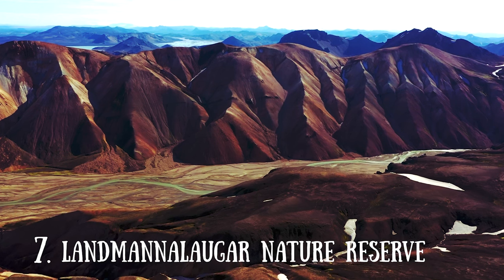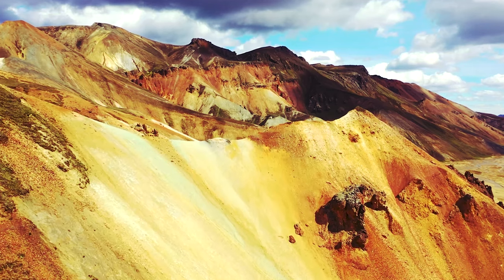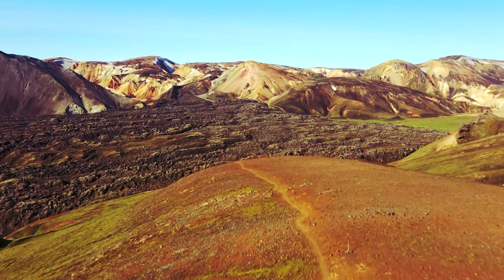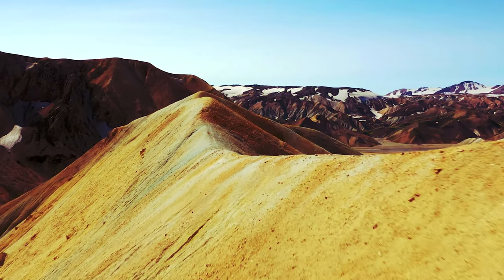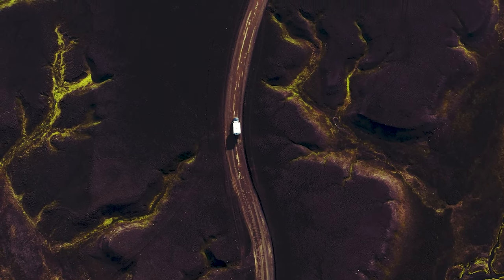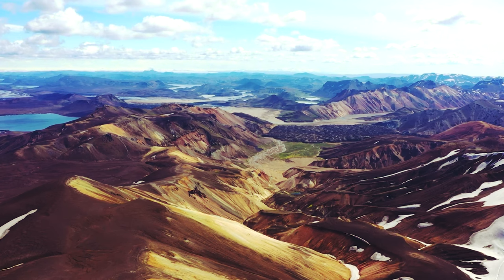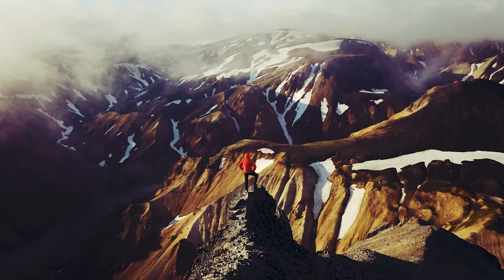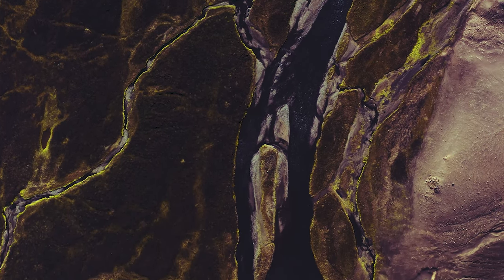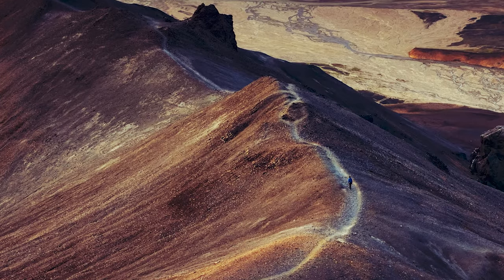Number 7: Landmannalaugar Nature Reserve. In the south of Iceland, 180 km from Reykjavík, is Landmannalaugar National Park, one of Iceland's most popular tourist destinations. The main features of this mystical landscape are the multi-hued rhyolite mountains, Hekla volcano, and extensive lava fields. Hiking and horse riding are popular activities here, with hikes ranging from a couple of hours to several days. You can visit from June to late September, after which the road is closed. A mountain lodge, the Landmannalaugar hut, with basic facilities accommodates 75 people. Expect raw nature, rugged scenery, and utterly spectacular views.